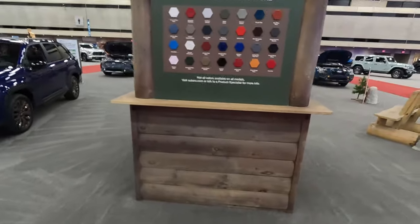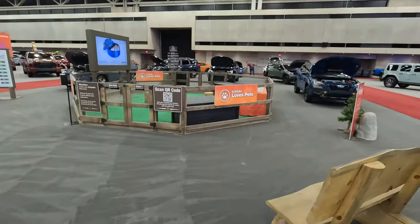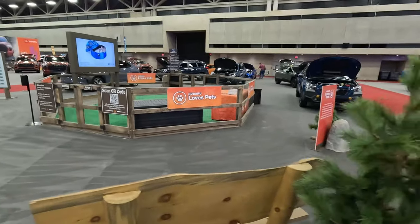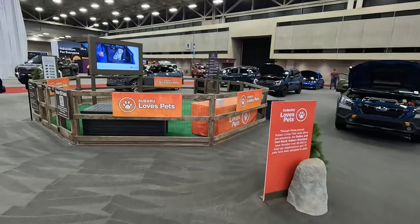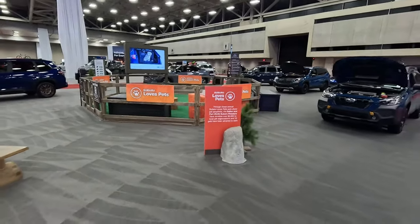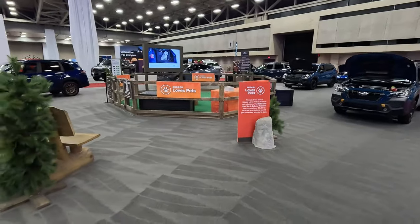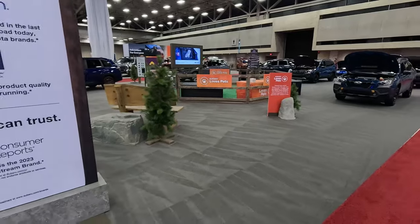Can't come to Subaru without talking about puppies. I am here very early — we just passed seven o'clock in the morning, the show opens in about three hours, so people are still arriving. But you can definitely come pet some puppies while you're at Subaru. Have you even been to a car show if you haven't petted the puppies at Subaru?